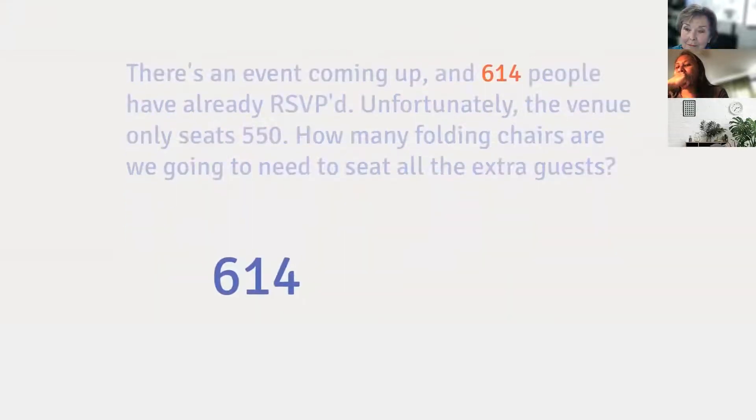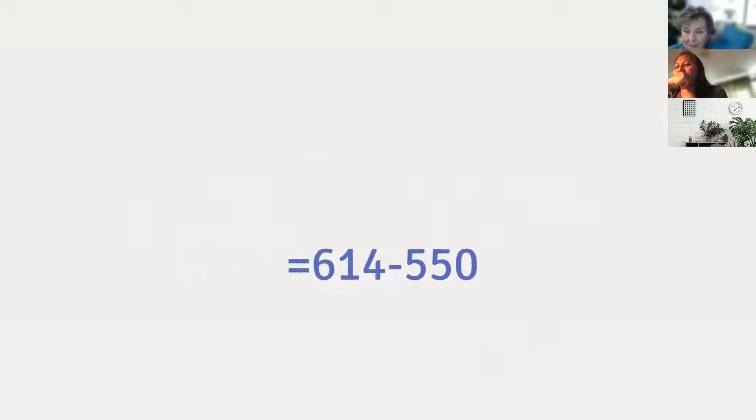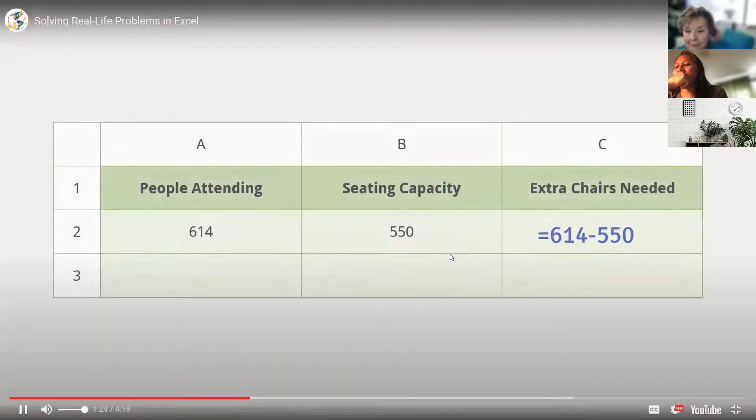Just take the number of people coming, subtract the number of seats at the venue, and that'll give us our answer. Now watch — we're going to move the equal sign to the beginning. And with this one tiny change, it's now in a format that Excel can understand.